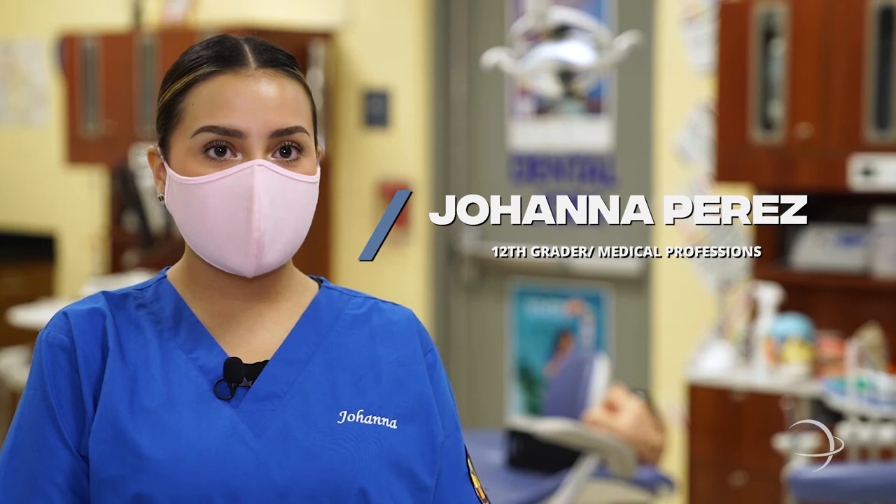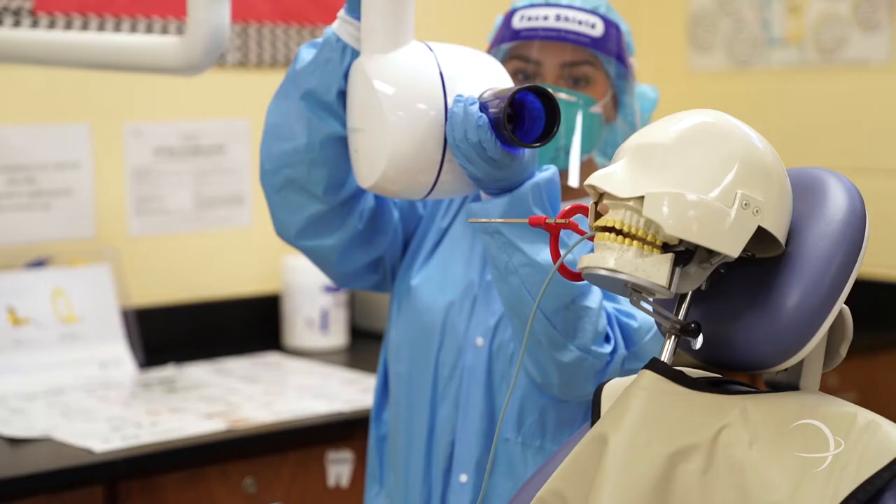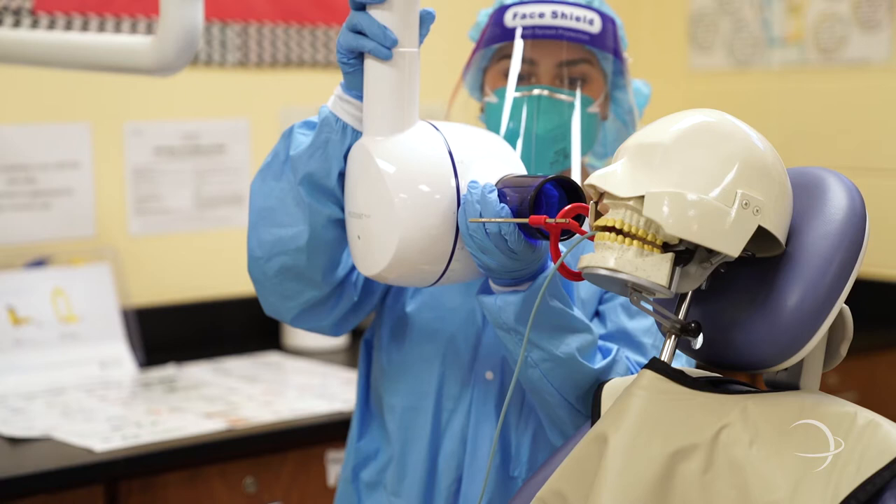The RDA and the nitrous exam are self-paced for students, so they have about 30 days to finish them. The RDA exam has video modules — it's kind of like quizzes that make up the whole test.